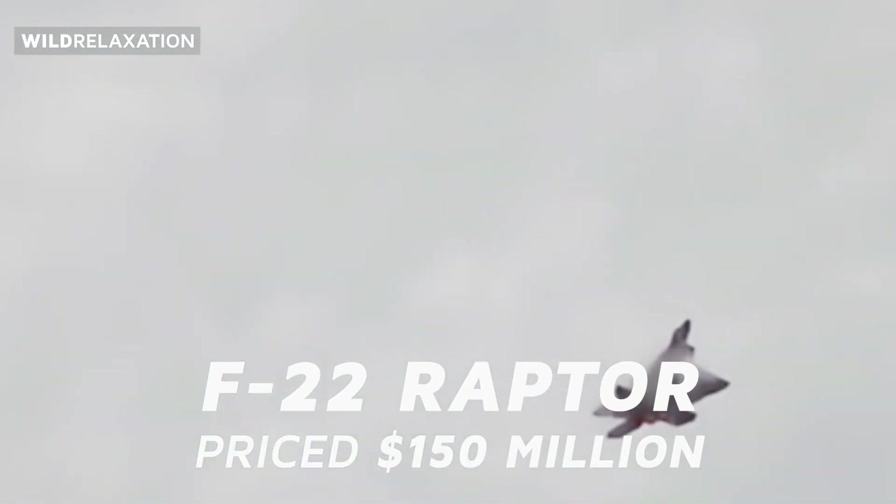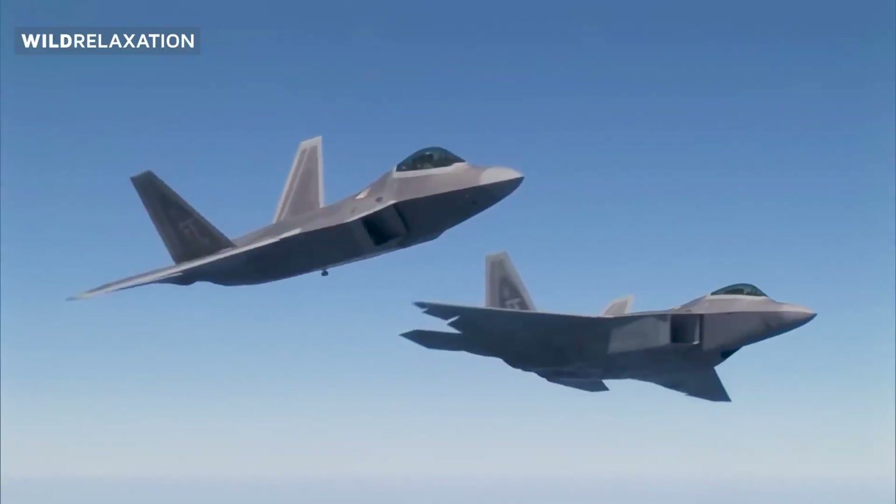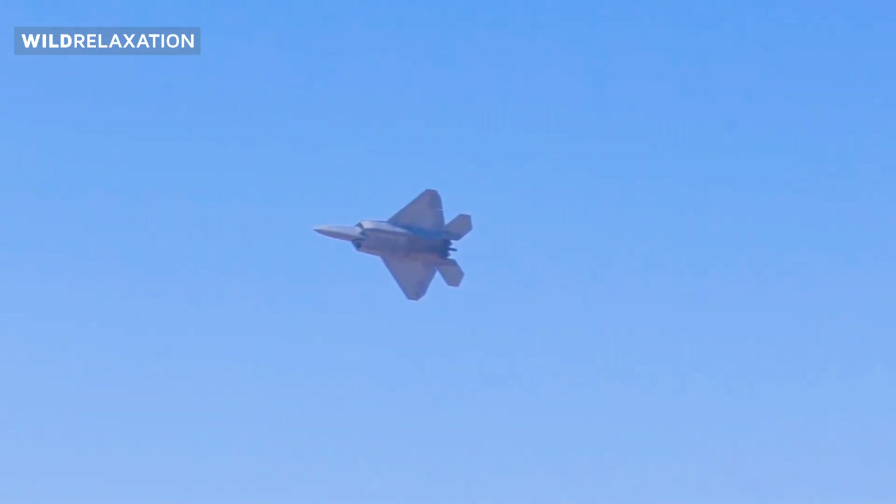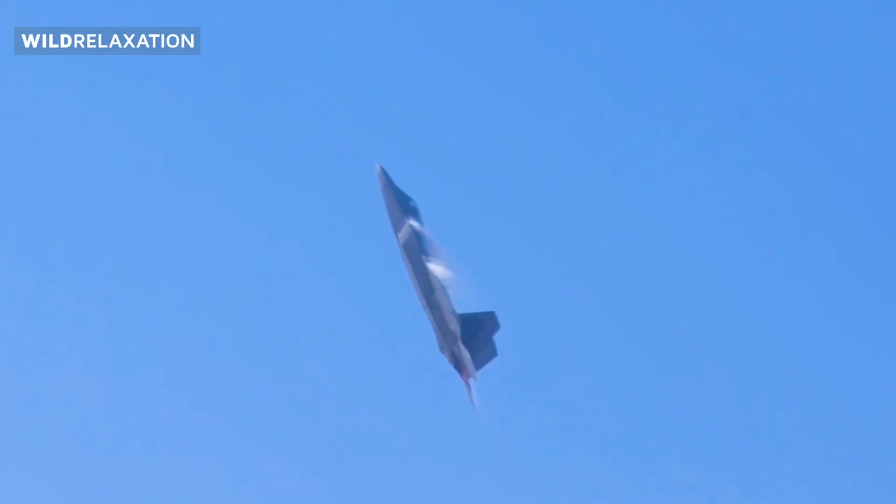The mighty F-22 Raptor can operate undetected and strike with precision. Its angular surfaces, composite materials, and radar absorbing coatings work harmoniously to create a cloak of invisibility that shrouds the aircraft.